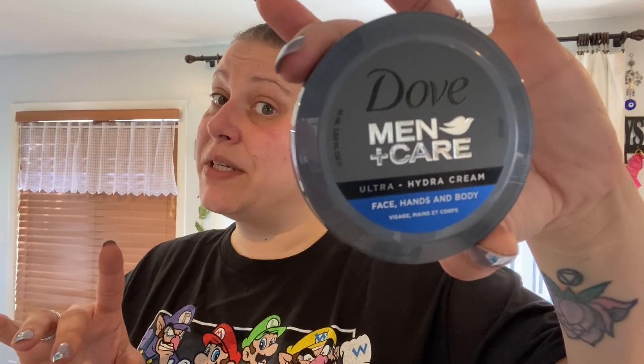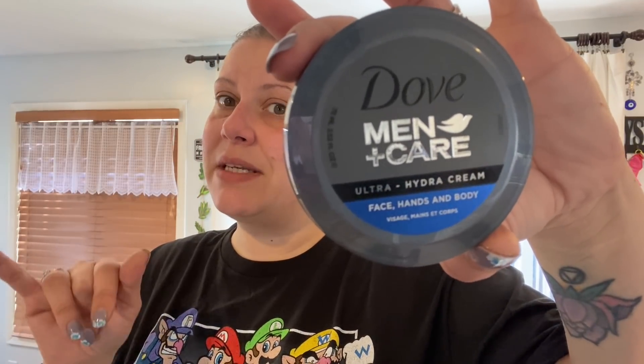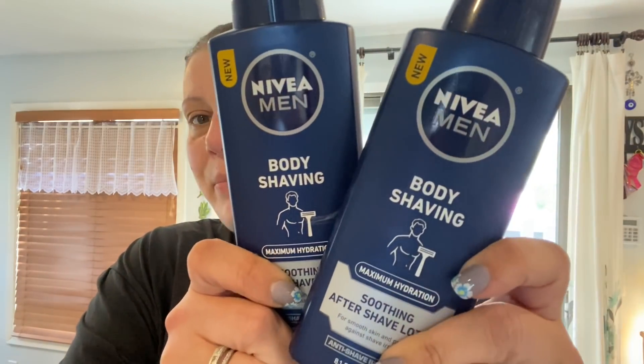Another repurchase: I grab this periodically because I put it in my stepfather's Christmas stocking once and he fell in love with it. It's Dove Men Plus Care Hydro Cream for face, hands, and body. It smells absolutely amazing — highly recommend it if you've never tried it.